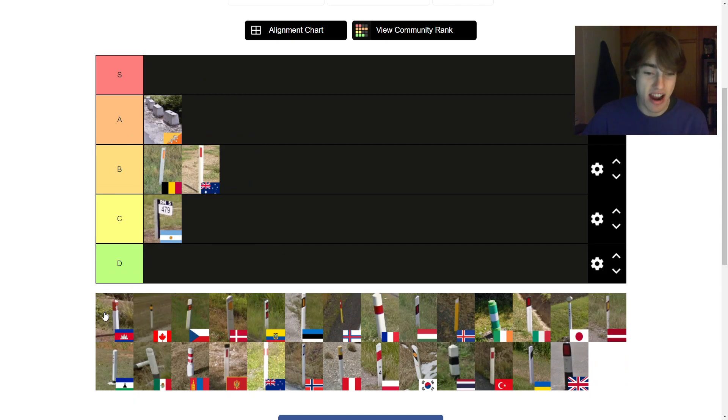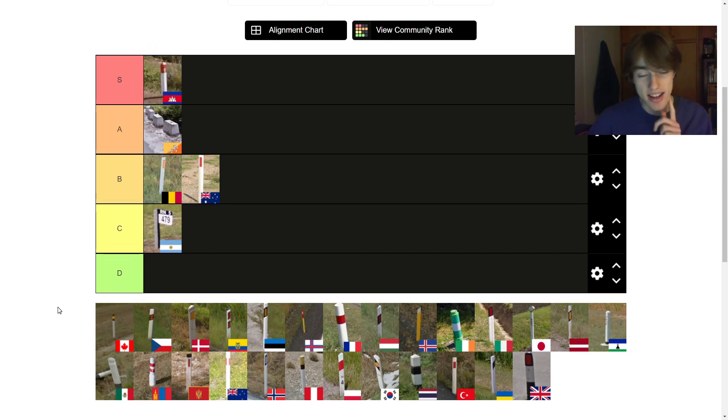Cambodian bollards look great — they're really shiny, especially when newly painted they look awesome. They're kind of pyramid shaped at the top, and they're just really nice. They don't use them too much over there, so if I could give a message to the Cambodian government, it's that they should start using them. I'm going to put it in S tier — the first S of the day for sure.